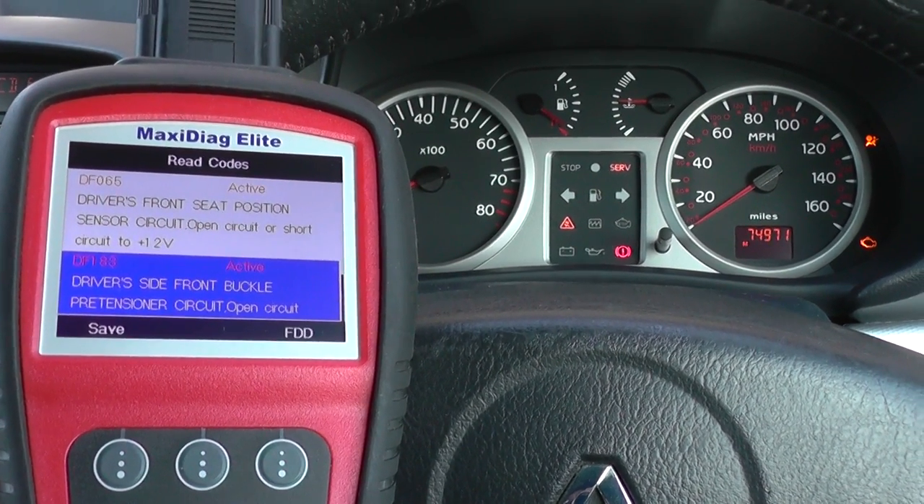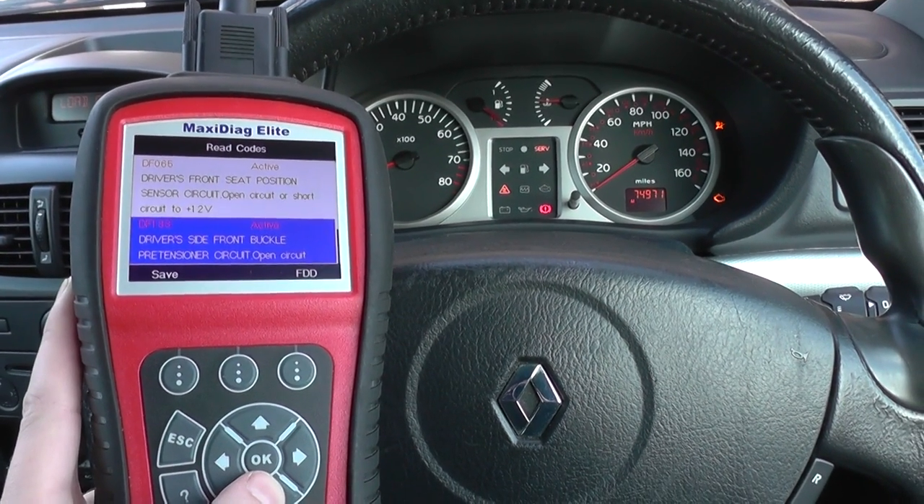This is the Autel MD704 and it is available just by clicking the link directly below this video. Thanks very much for watching.